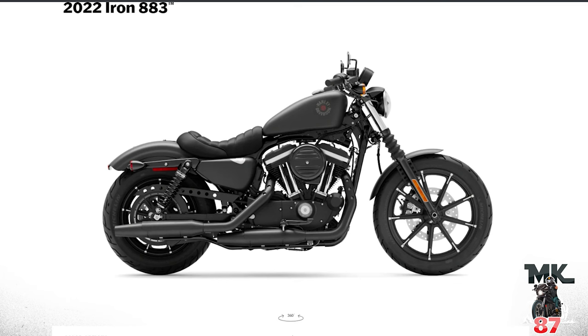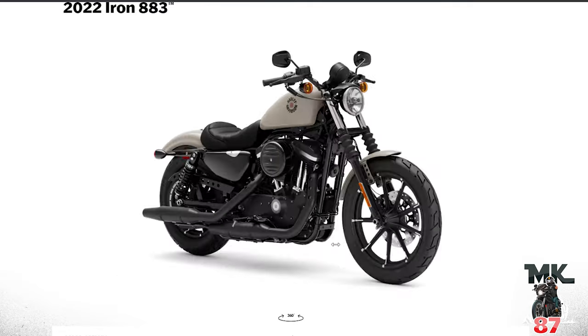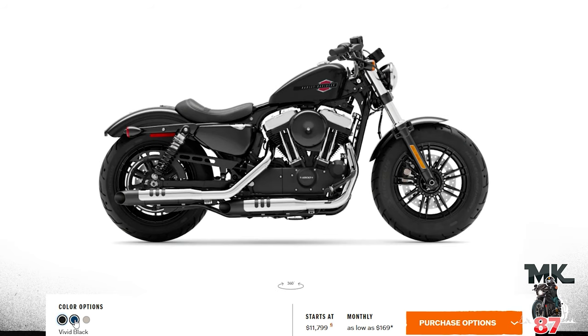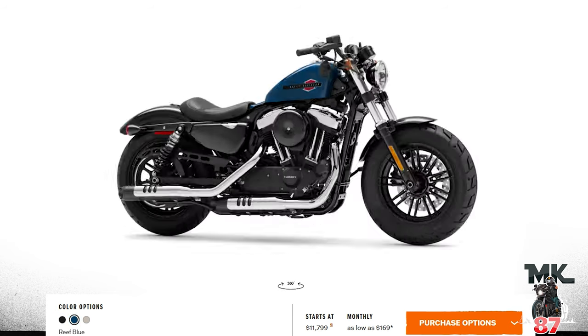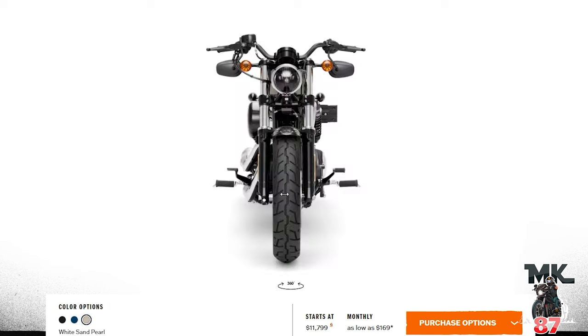We're anticipating the new Sportster this year, so that might be in the cruiser category — we don't know yet. In cruisers, the 883 has black denim, which I think is the color that looks best on that bike, gunship gray — pretty nice — and white sand pearl again. The 48 has vivid black, reef blue only on the gas tank as we know, and white sand pearl. White sand pearl is making it big, it's on almost every bike.